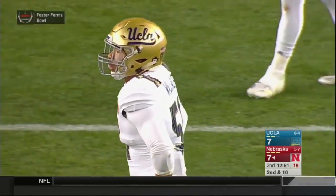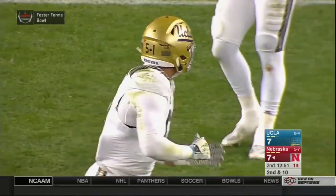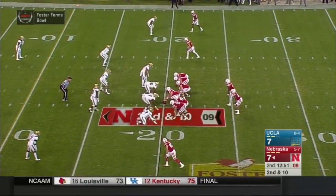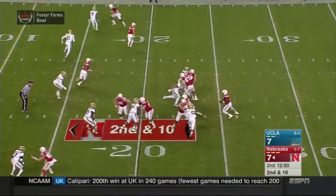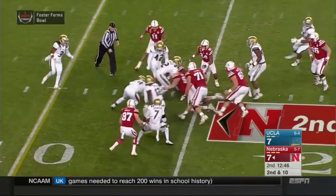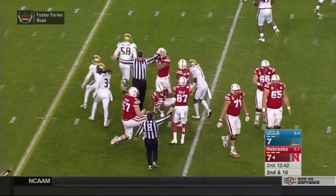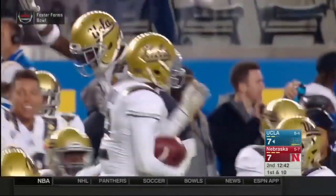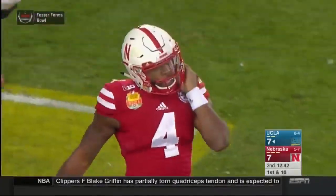Second and 10 from the 20. One of the first kind of negative or nothing plays for Nebraska today offensively — they've been picking up a lot of positive yards on first down. Armstrong goes shotgun, Newby to his left, two wide outs right. A high snap to Tommy, he's going to tuck it and run, breaks a tackle at the line of scrimmage, fights his way — the ball comes out. He gets stripped and UCLA has it at the 14-yard line as Jaleel Wadu pulls it in. Armstrong broke one tackle but then got stripped over the arms and the ball came free.